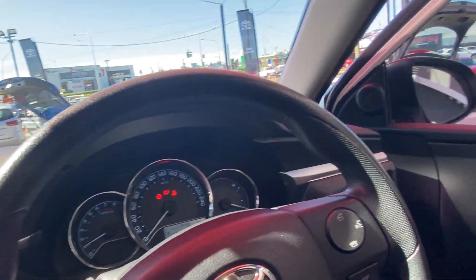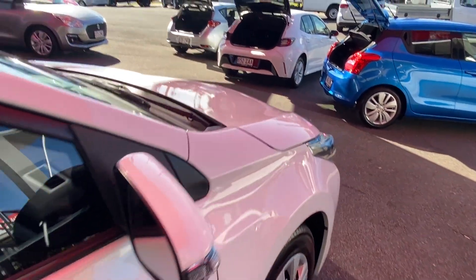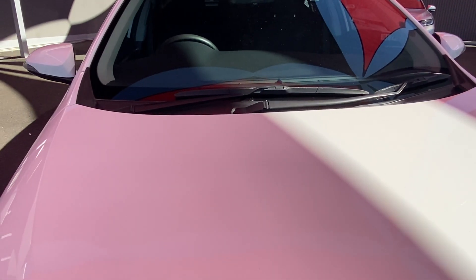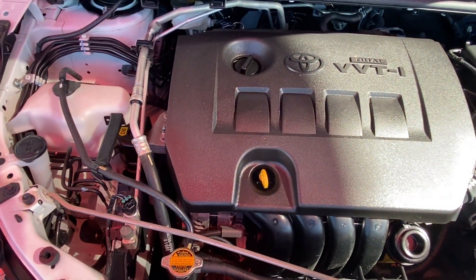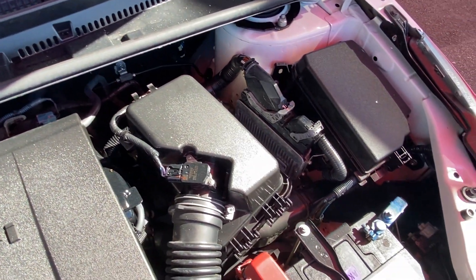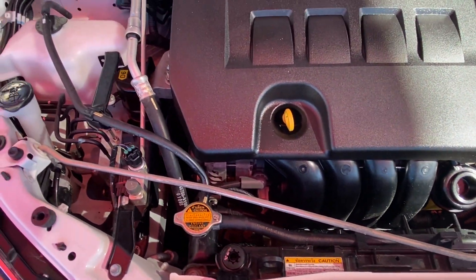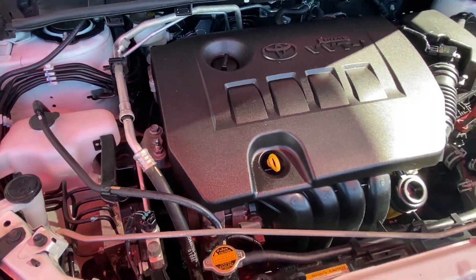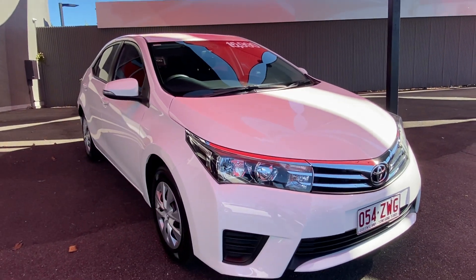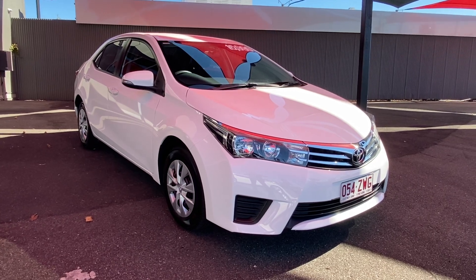We'll have a look underneath the bonnet as well — as we can see it's nice, clean, and tidy. There's no rattling, no major knocks, no squealing of belts or anything like that, so it's still running in excellent condition. And that was our virtual tour of the 2015 Toyota Corolla Ascent sedan for you, Alice — I hope you enjoyed it. Thank you.